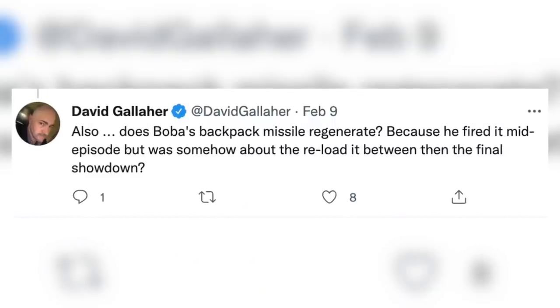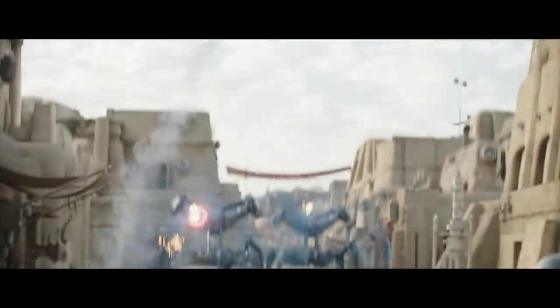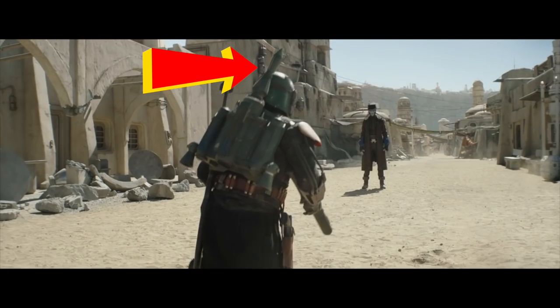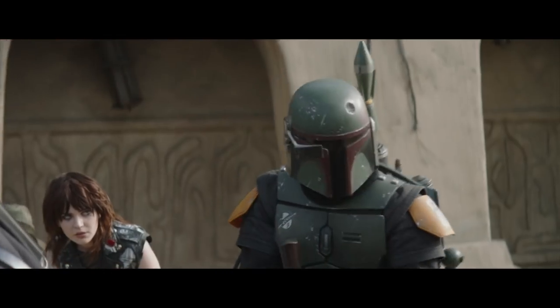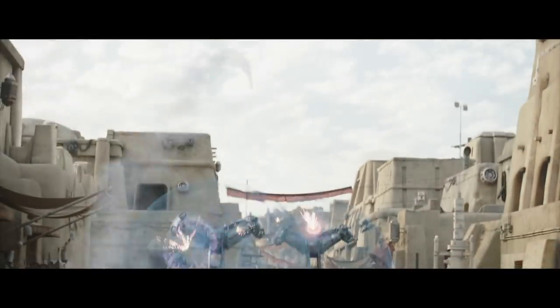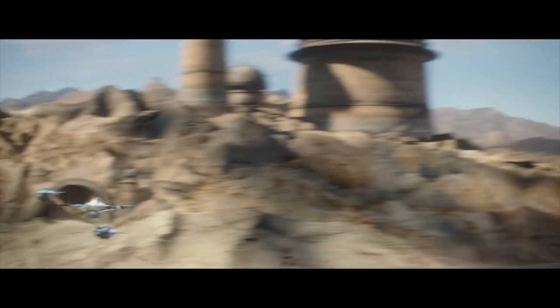David Gallagher on Twitter asked: does Boba Fett's backpack missile regenerate? Because he fired it mid-episode but somehow reloaded it between then and the final showdown. He fires the rocket at the droids, then he leaps to get his Rancor, and when he comes back he has a rocket. So he got a new rocket back at the palace. It's like running in the house during a water fight — you gotta get it loaded for bear.